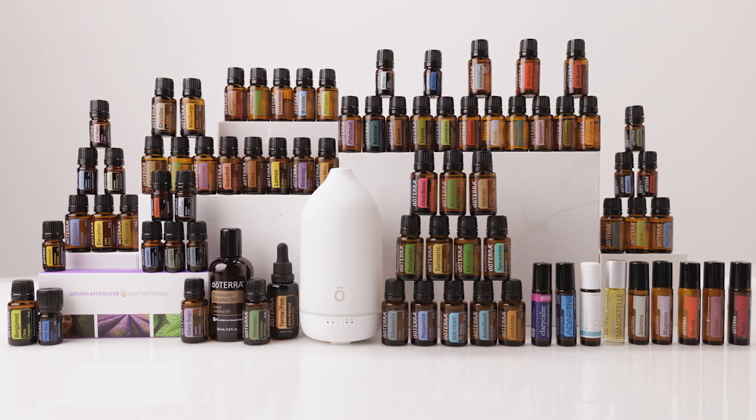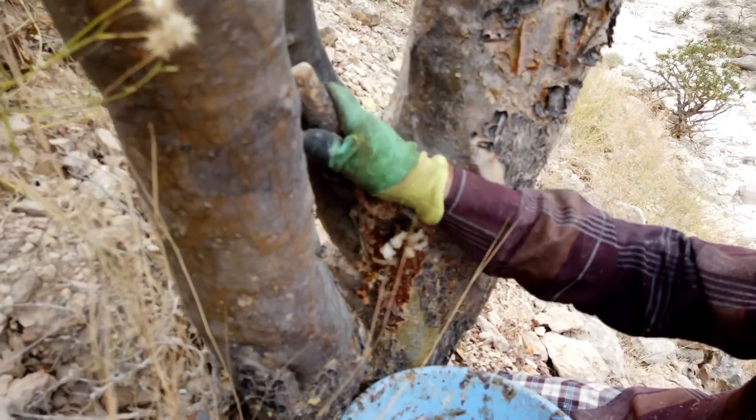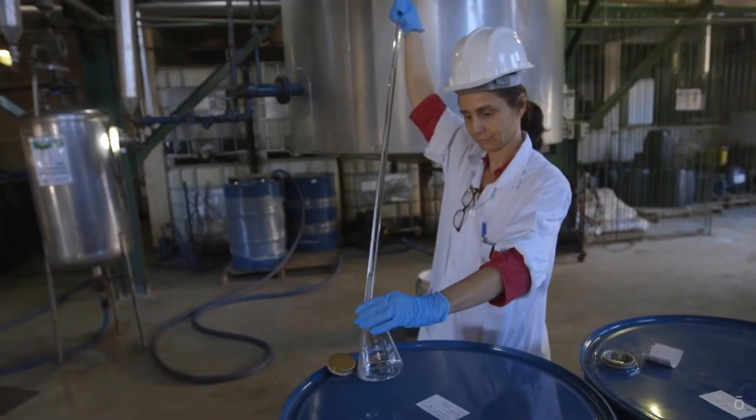So number one, check out the quality. Everyone that knows me knows I use doTERRA, without any shame, because they are the largest essential oil company on the planet. The reason why is because they go directly to the source of all of these oils and work with the growers.